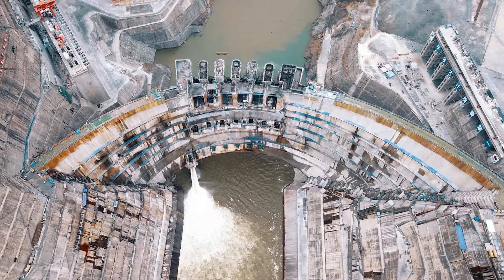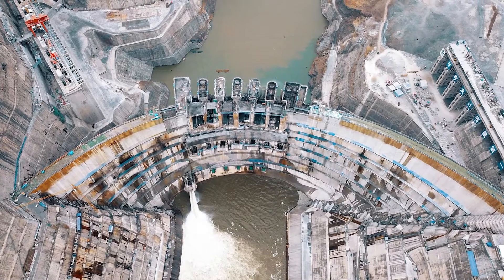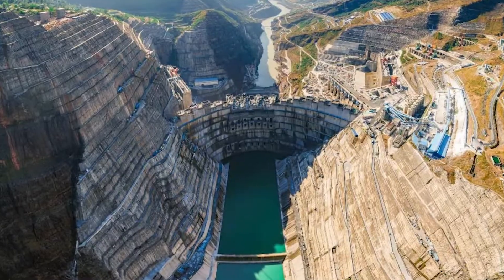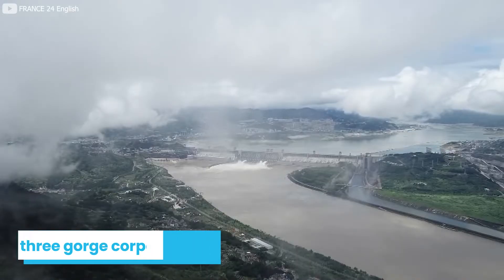The hydropower station site is so breathtaking and exquisite that if you ever get a chance to visit it, you will be amazed. This gigantic hydroelectric dam is built by Three Gorges Corporation.